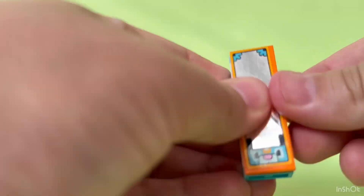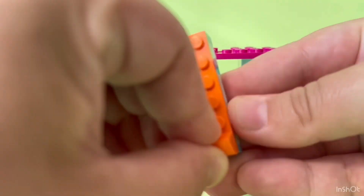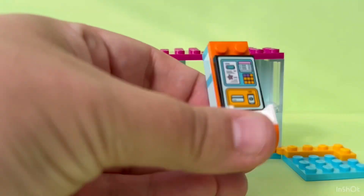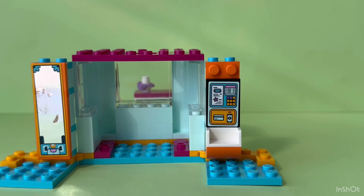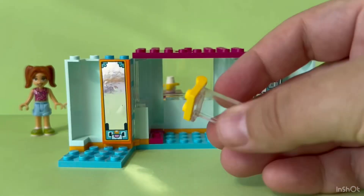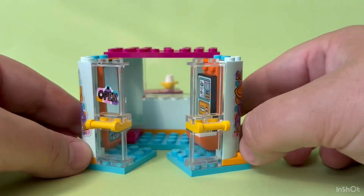This set has a full-size body mirror for mini-dolls to check out the fun accessories, and a self-serve checkout where mini-dolls can pay using their smartphones. LEGO Friends, the new chapter, are definitely up to date with their LEGO sets. I love it! Here you can see the opening and closing feature.